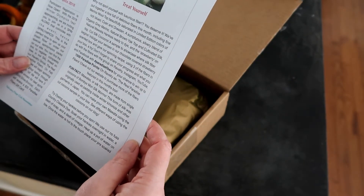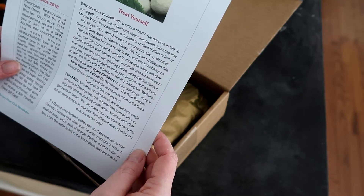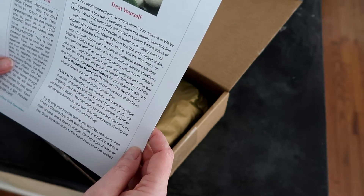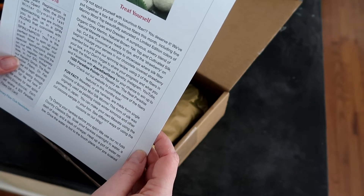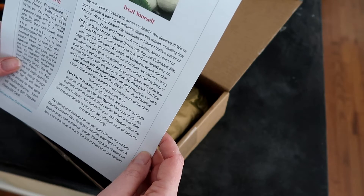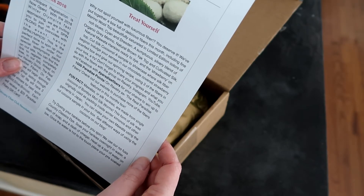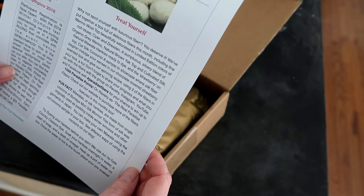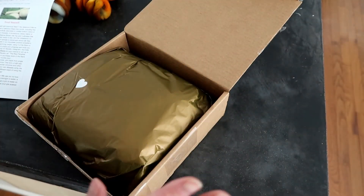It looks like — yak merino silk blend, are you kidding me? Three ounces limited edition dyed merino top, half an ounce natural mawata silk hankies, and then we got a sample of bombyx cocoons — and the cocoons are the thing I've never gotten to try before. Look!